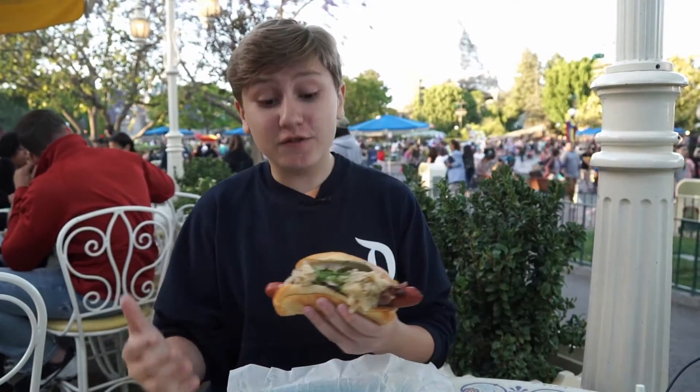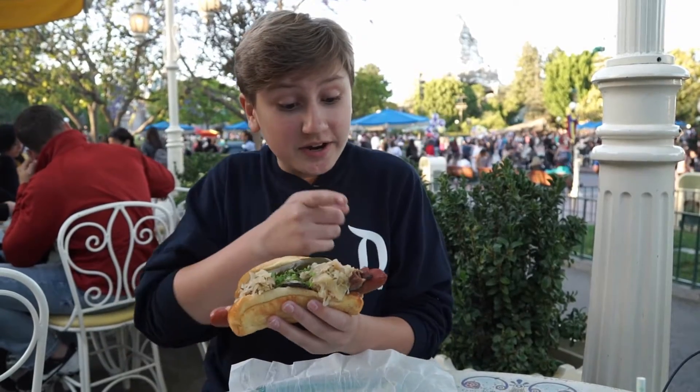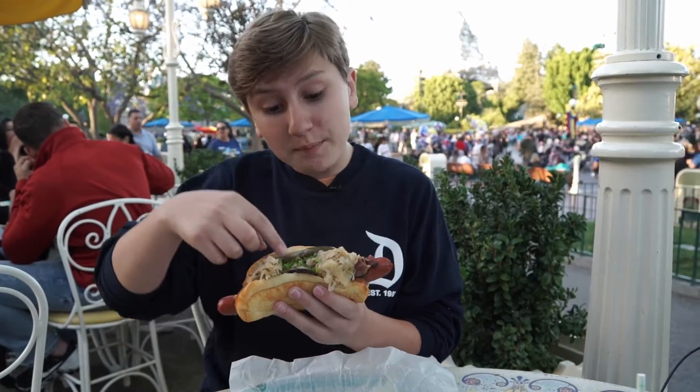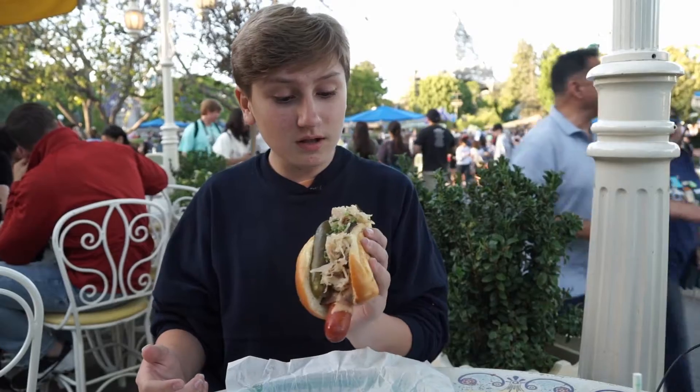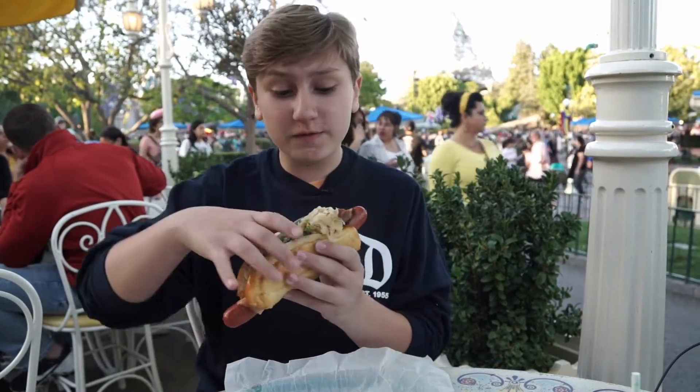Something new that they just added for Pixar Fest is this amazing hot dog. There's so much on here — there is a hot dog with pastrami, a pickle, sauerkraut, chives, and some sort of spicy sauce on it. All right, I guess there's nothing left for me to do but take a bite.